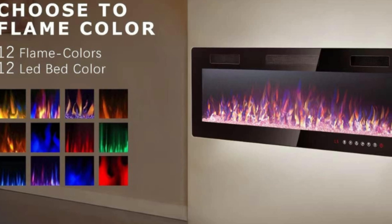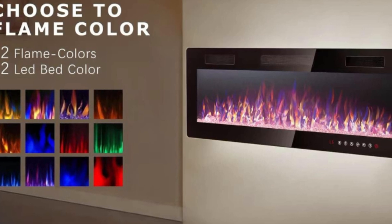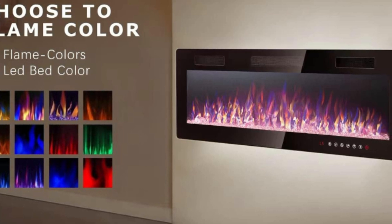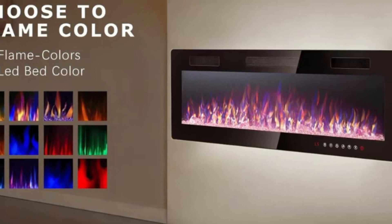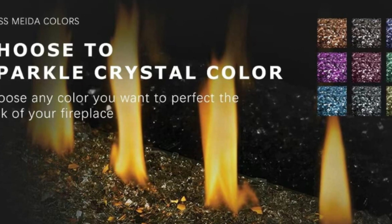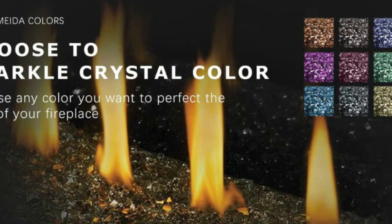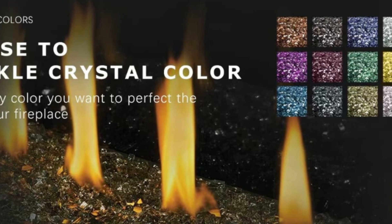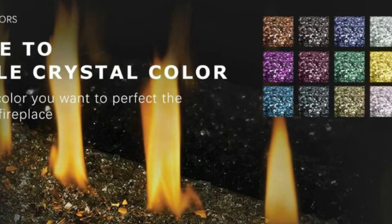Number 2: Perfect Flames. Full-spectrum LED colors offer a unique ember bed display with 12 flame colors, 5 flame speeds, and 12 ember bed color lighting options. Ultra-high-intensity LED lights with a large display allow the flame to burn high enough. Flames emerge slowly from the source and get pulled to the top of the fireplace where they flash in the heat.